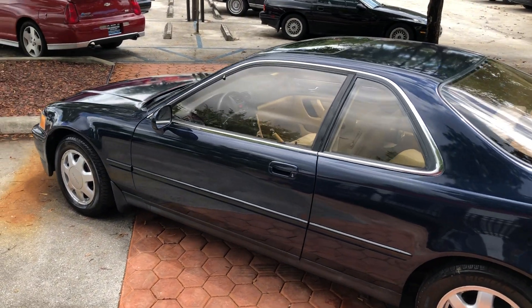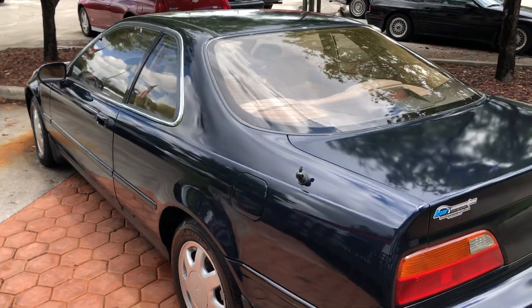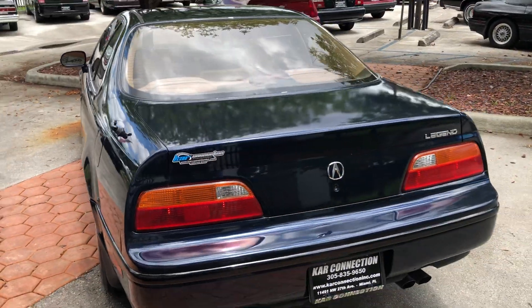We've only had about three Legend Coupes in the 18 years we've been doing this. Extremely rare to find these in good condition.